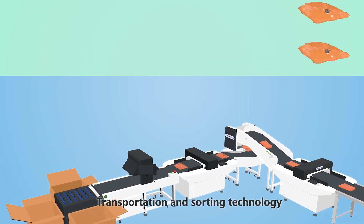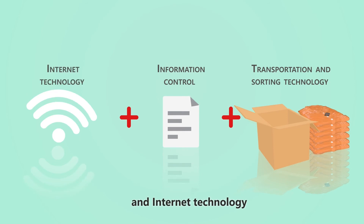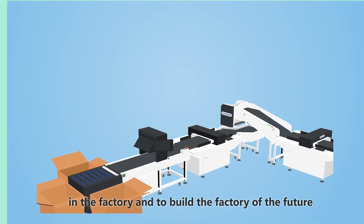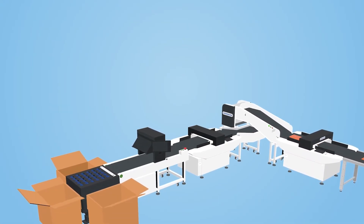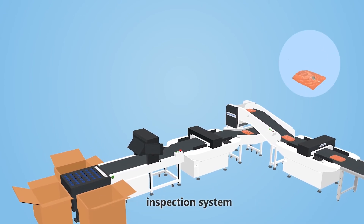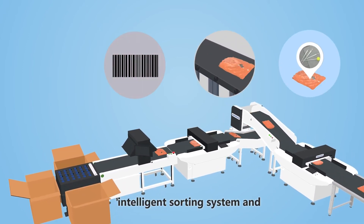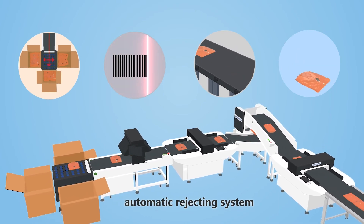Transportation and sorting technology, information control, and internet technology are necessary to automate the operation process in the factory and to build the factory of the future. The QC1 system includes our industry-leading metal detection and inspection system, conveyor belt system, intelligent sorting system, and automatic rejecting system.